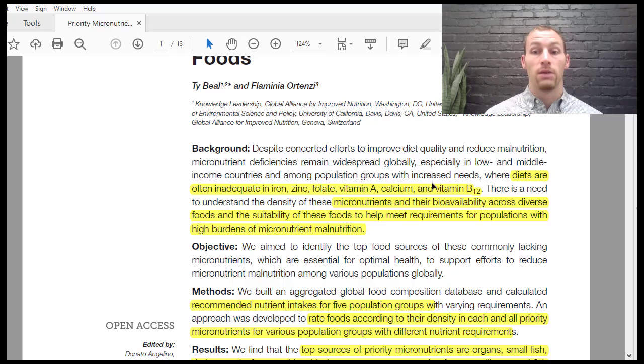Vitamin B12 is really only used for a couple of things. One is making red blood cells or making DNA for blood cells. Another is getting rid of homocysteine — there's a methylation cycle that happens to improve DNA repair and recovery. Homocysteine is a byproduct, and we can remove it and restore methylation with vitamin B12.